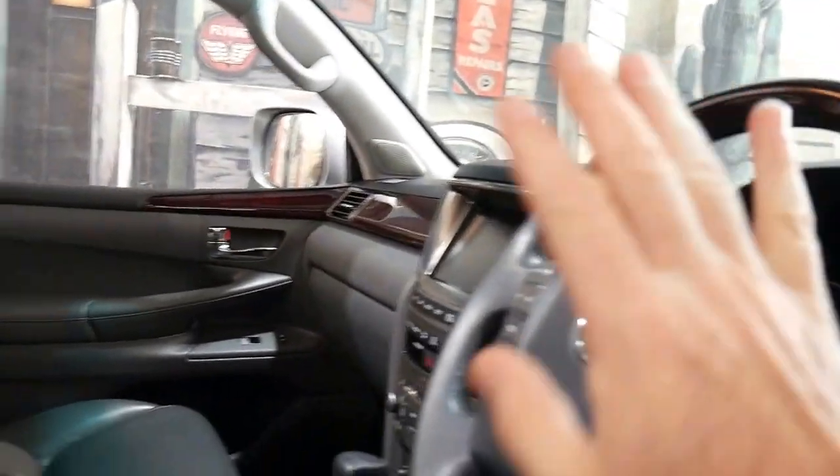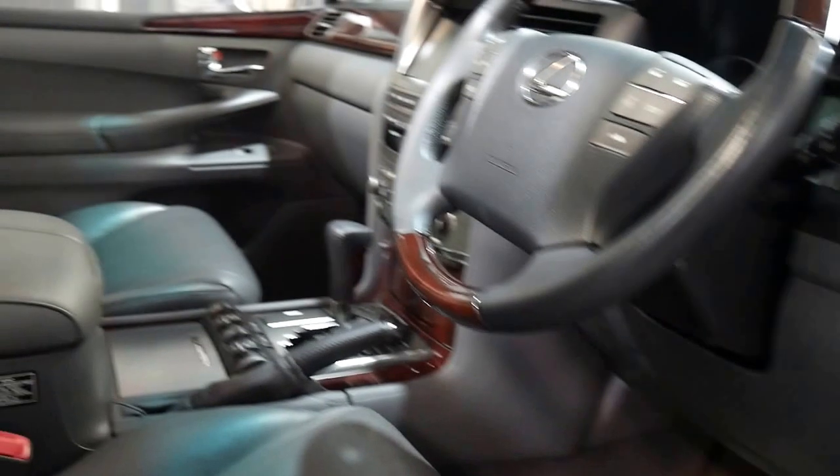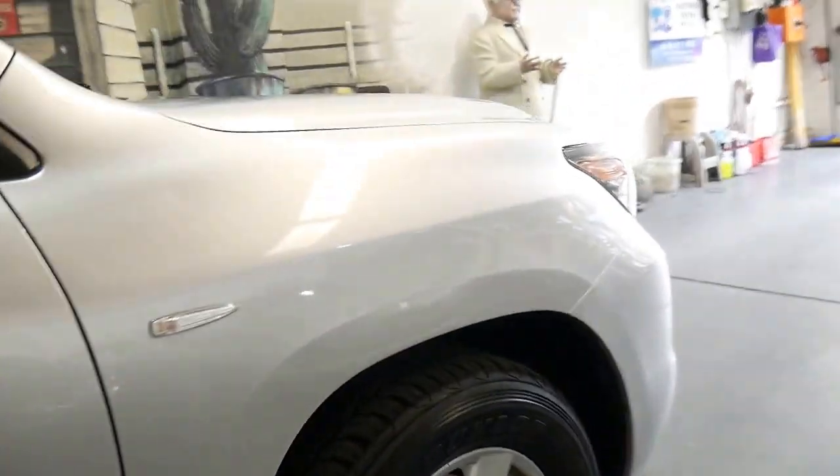Wood grain steering wheel, heated and air-conditioned seats, electric memory settings as well, amongst a lot of other features — the leather-bound gear shifter and the rear DVD entertainment system. We do sell quite a few of these, ladies and gentlemen, and this one is probably the best one that we've had in a while.